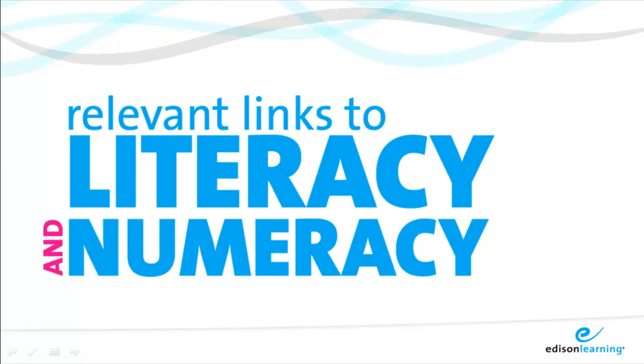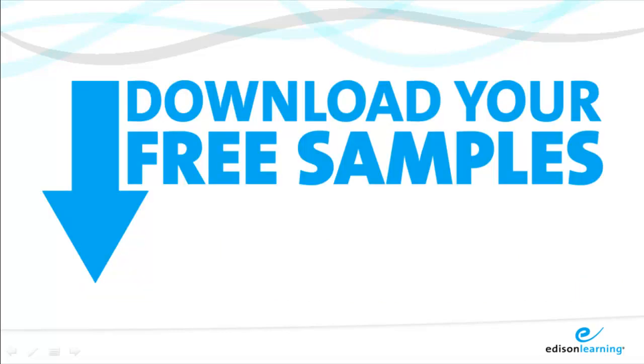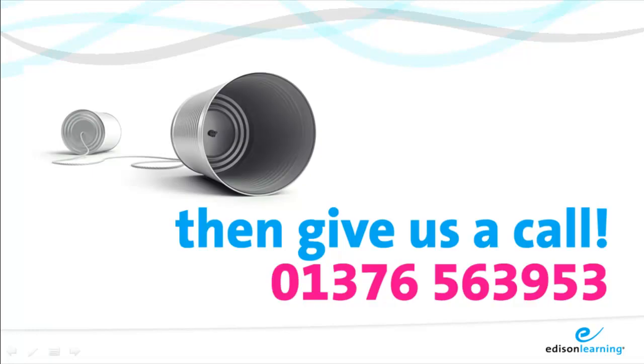The next three articles outline what is contained in our Edison Learning Integrated Curriculum. You'll find a curriculum map that shows you how it is organised and there'll be an opportunity to see a little more detail about the content of the learning units. When you've had a look and downloaded your free samples, please give us a call if you have any questions about how you can take the next step. Thank you very much.